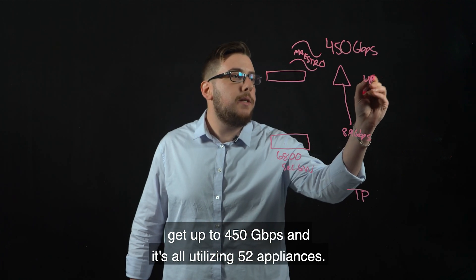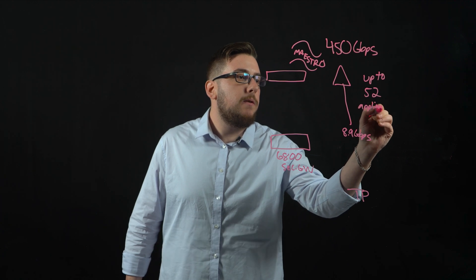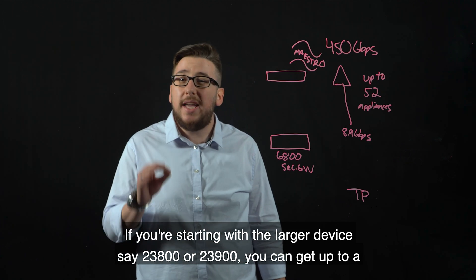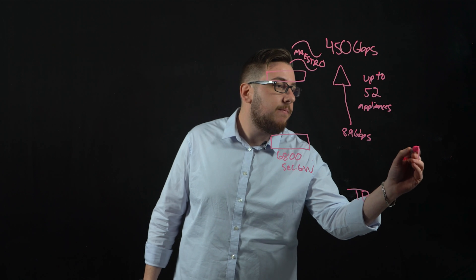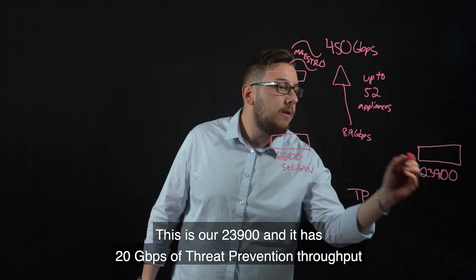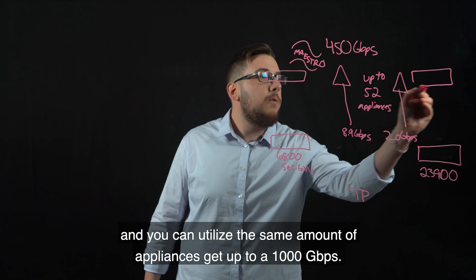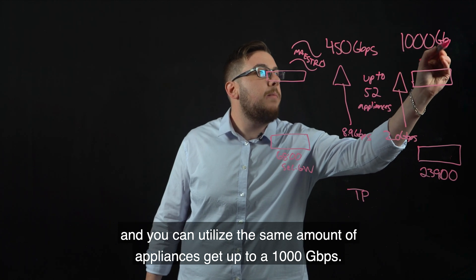It's all utilizing 52 appliances. If you're starting with a larger device, say the 23800 or 23900, you can get up to a thousand gigabytes per second of threat prevention throughput. Impressive. This is our 23900, and it has 20 gigabytes per second of threat prevention throughput. You can utilize the same number of appliances and get up to a thousand gigabytes per second.